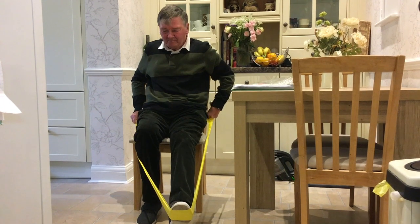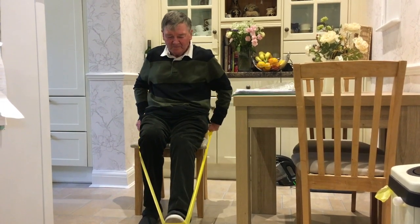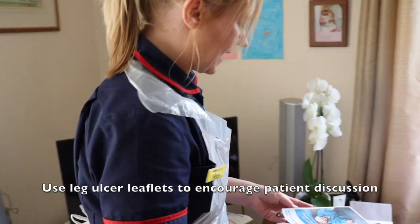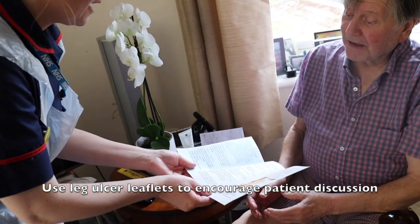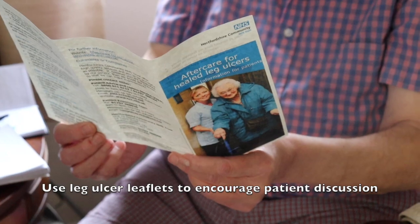Exercise such as walking and ankle movement exercises is also good for circulation, as well as elevating the legs while resting in a chair. Another useful resource is providing patients with leaflets on preventing leg ulcers or on aftercare. This can provide them with the advice that they need to help them remain well for as long as possible.